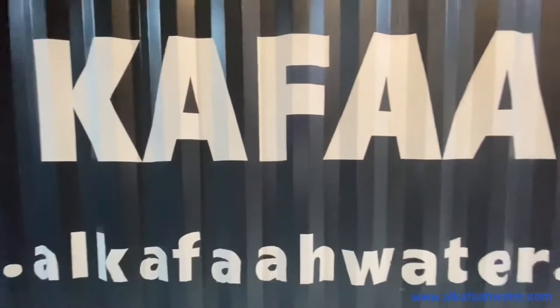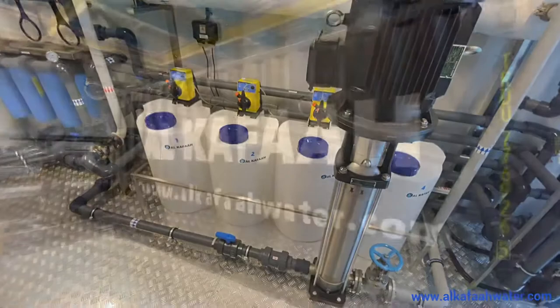Units assembled undergo thorough factory testing and quality assurance before being shipped to their destination.